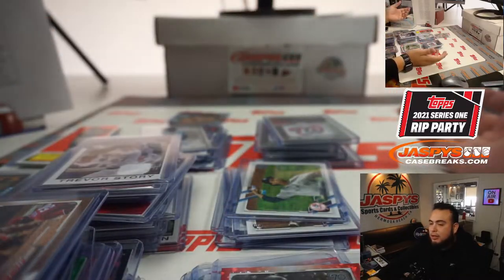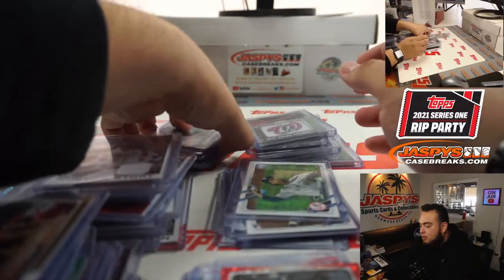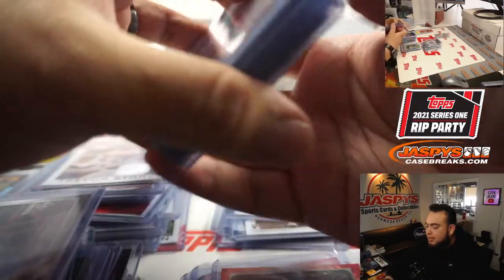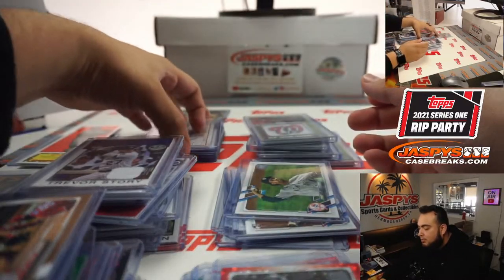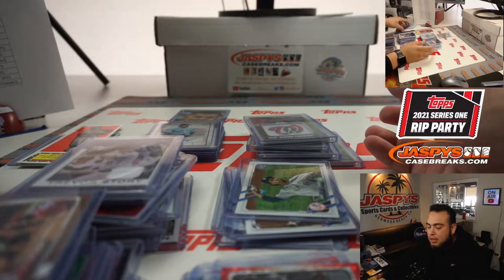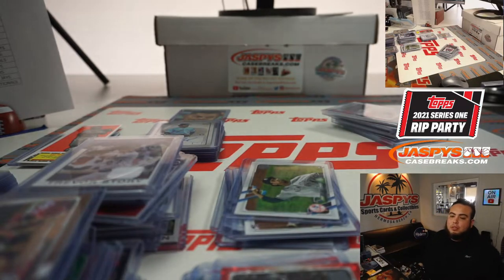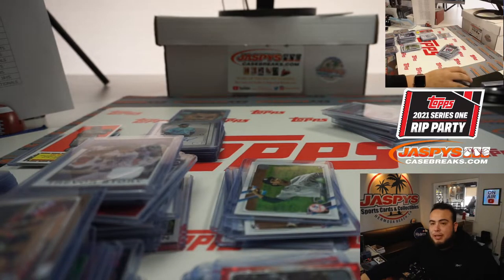So there you go guys — in all we ended up getting nine hits total: six out of the jumbo case and three out of the 12 possible in the hobby case. That was the break — this was Doubleheader Number Four. Coming up next is Pick Your Team Jumbo Number Four at jazbeescasebreaks.com.